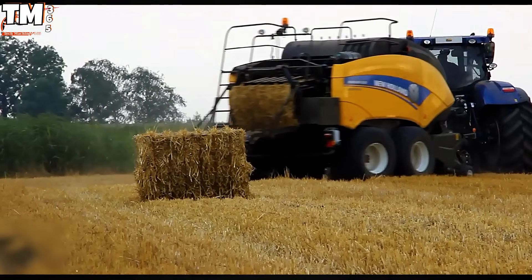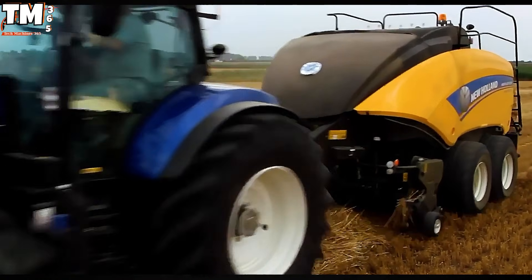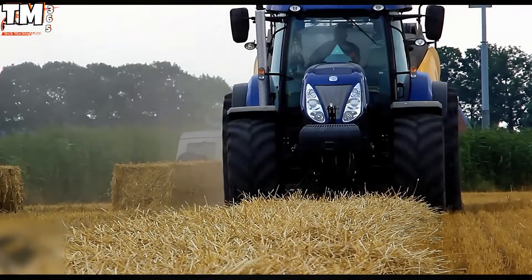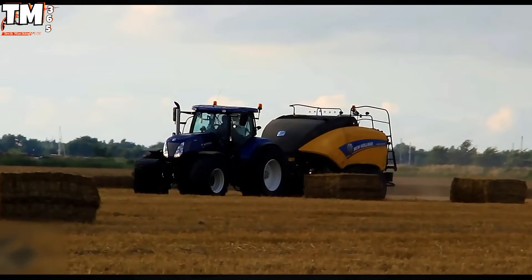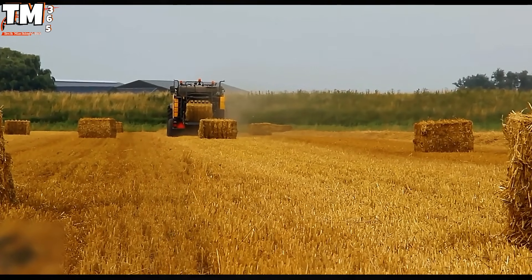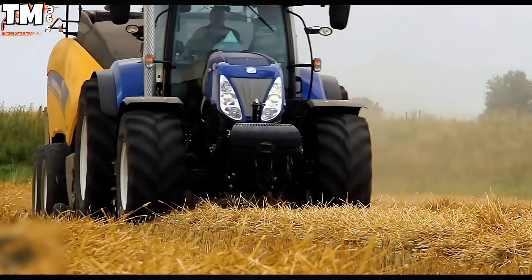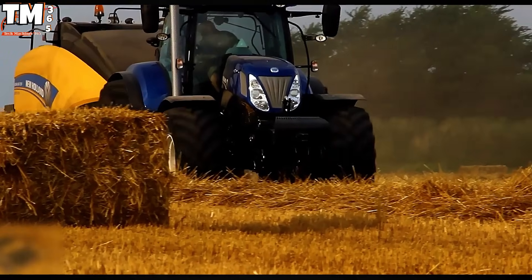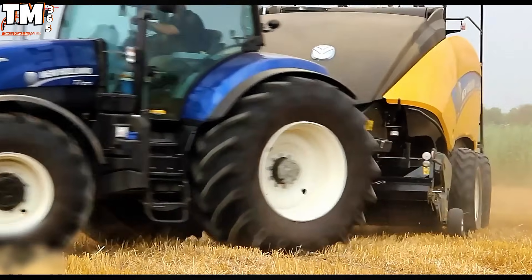The essence of high-density baling lies in the symbiotic operation of the New Holland T7.270 Blue Power tractor and the Big Baler 1290. The initial force is derived from the T7's powerful 270-horsepower engine, which works in conjunction with its ultra-smooth continuously variable transmission, CVT. This precise drivetrain is critical for providing the unwavering, consistent traction necessary to handle maximum loads.